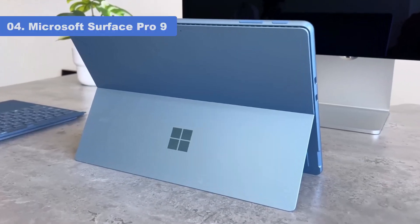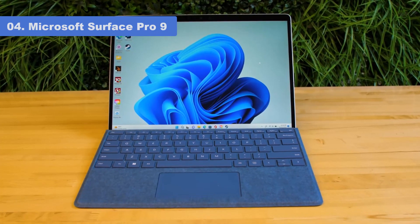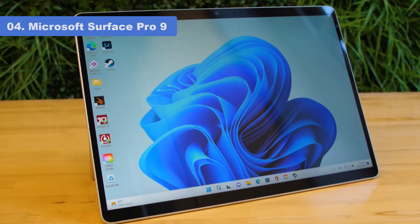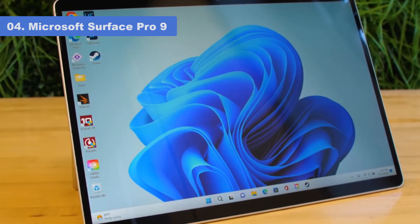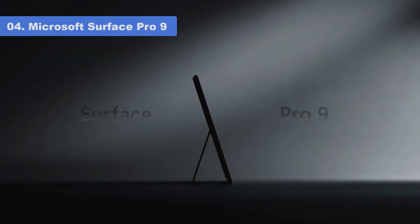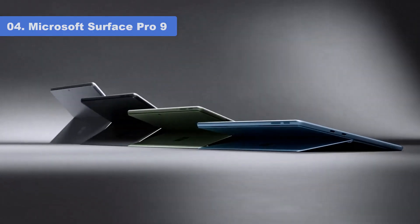Number 4: Microsoft Surface Pro 9. The Intel Core-based version of the Surface Pro 9 is the best detachable tablet around, thanks to its impressive performance, outstanding battery life, and pen-friendly 3:2 aspect ratio screen. The latest model merges the iconic Surface Pro design, honed over many generations, with up-to-date hardware and improved battery life.